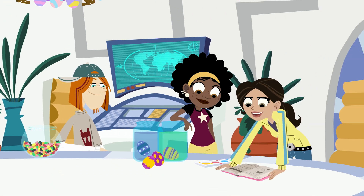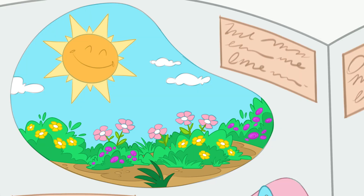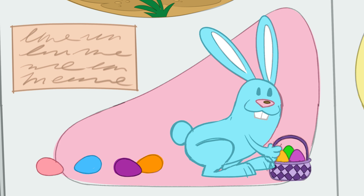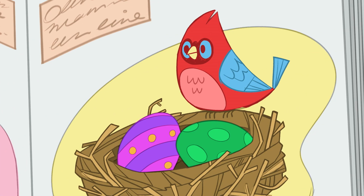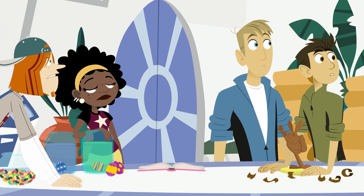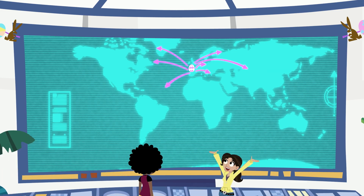It's an old tradition that some say began in Germany as a celebration of springtime. It started with the story of a bunny rabbit who left colored eggs in birds' nests. And that story grew into the Easter Bunny and spread around the world.